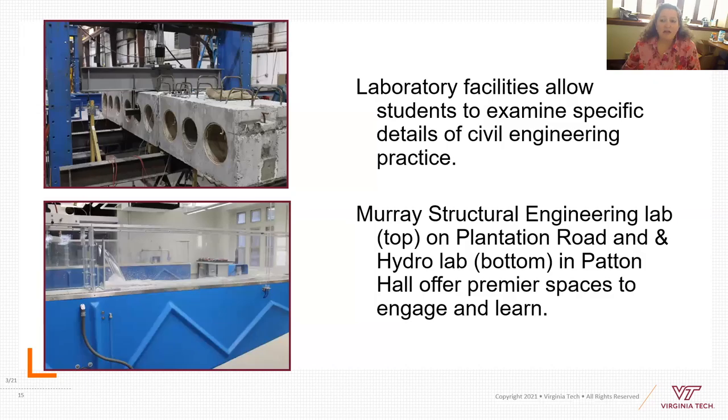We have a lot of laboratory facilities on campus in many different buildings — not everything is in Patton Hall. The top photo shows our 25,000-square-foot structural engineering and materials lab, which is off campus on Plantation Road. The bottom picture is our hydro lab in the basement of Patton Hall, our main civil engineering building, where students take fluid mechanics and water resources engineering and do a lot of testing in a big flume.